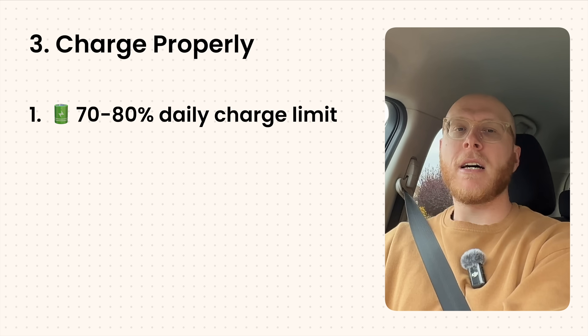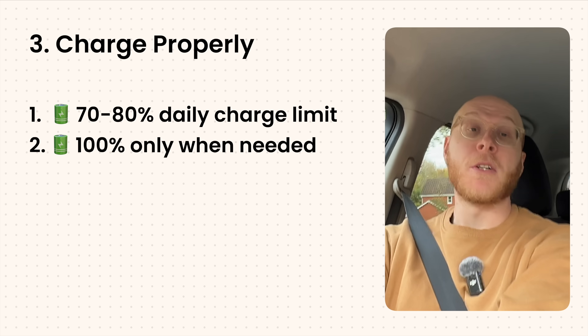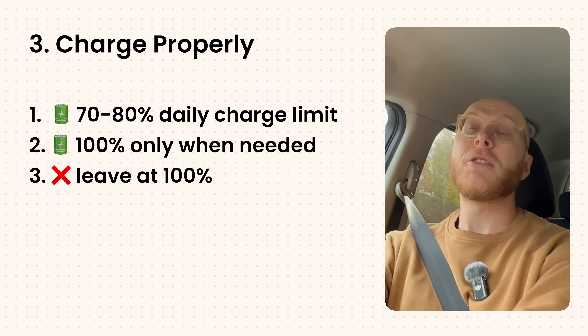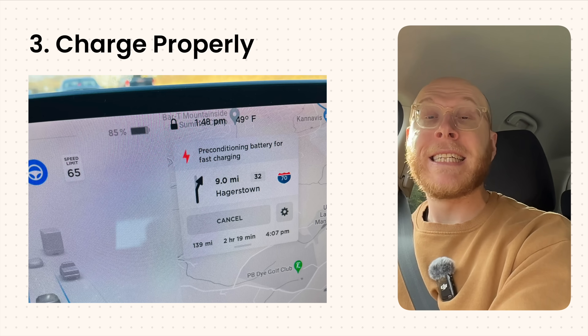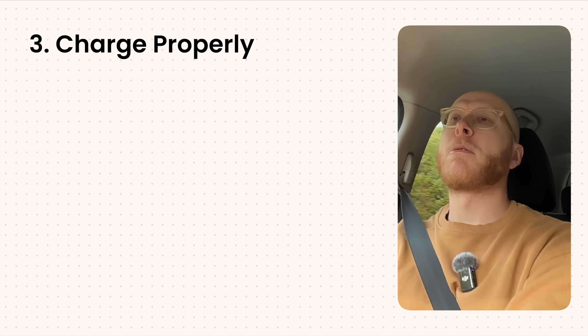Number three is to charge properly. Set your daily charge limit to 70 to 80 percent — many electric cars let you do this in the app or in the settings. Only charge to 100 percent when you need the full range, like if you're going on a road trip. Try not to leave it at 100 percent overnight. Also use home charging or level two charging when possible — it's much easier on the battery. You can fast charge when you need to, just avoid doing it every day. If your car has preconditioning for fast charging, definitely use that.